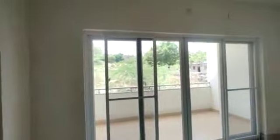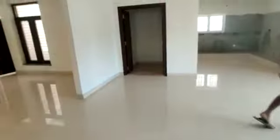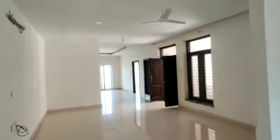This is the kitchen. It is attached to the wash area, attached to the dining area, and attached to the balcony. Next is the master bedroom with attached washroom and dressing area. Next we are going to the children's bedroom.